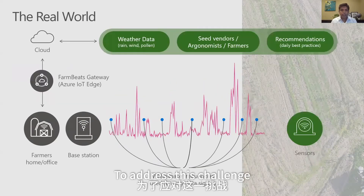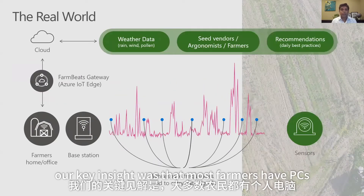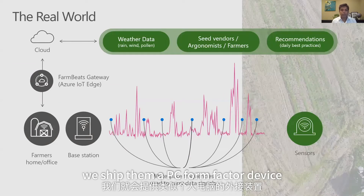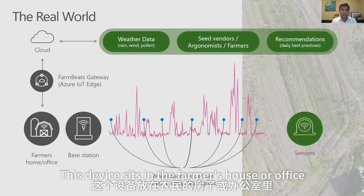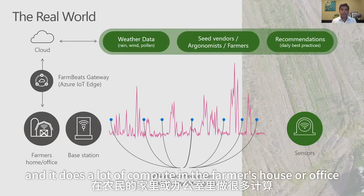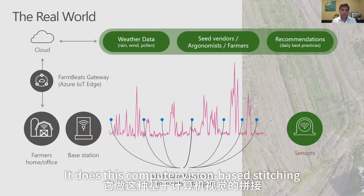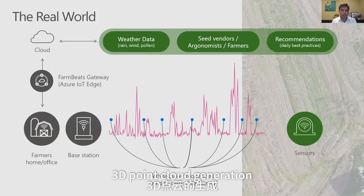To address this challenge, our key insight was that most farmers have PCs. If they don't have a PC, we ship them a PC form factor device. This device sits in the farmer's house or office and does a lot of compute locally. It gets data from drones, does computer vision-based stitching, and 3D point cloud generation.